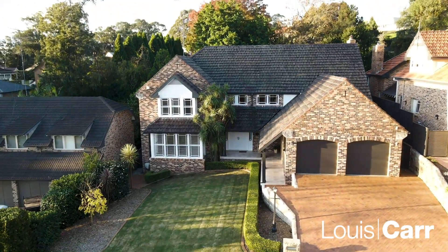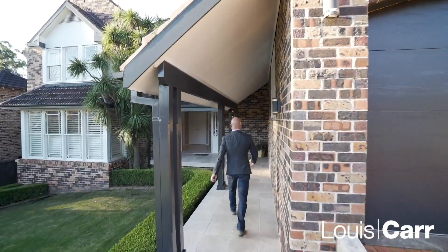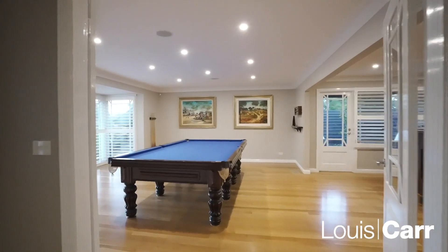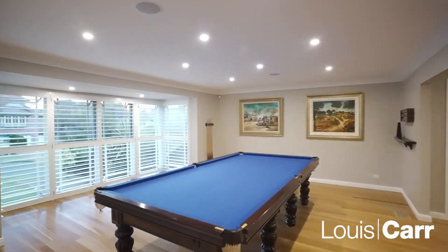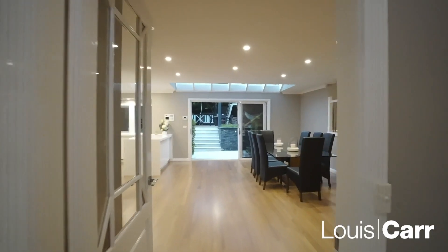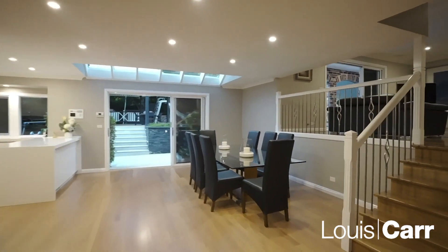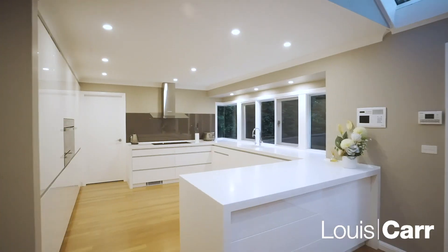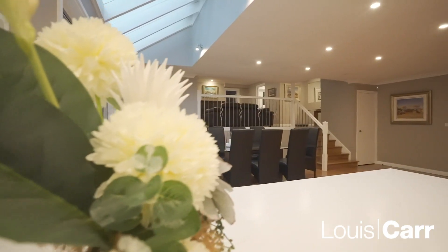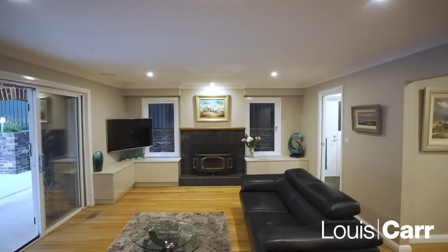Let's go inside and take a look. This home boasts a beautiful entertaining area with a formal lounge and a dining room converted into a bar area. The spectacular kitchen has polyurethane finishes, stainless steel appliances, and a Corian stone top.